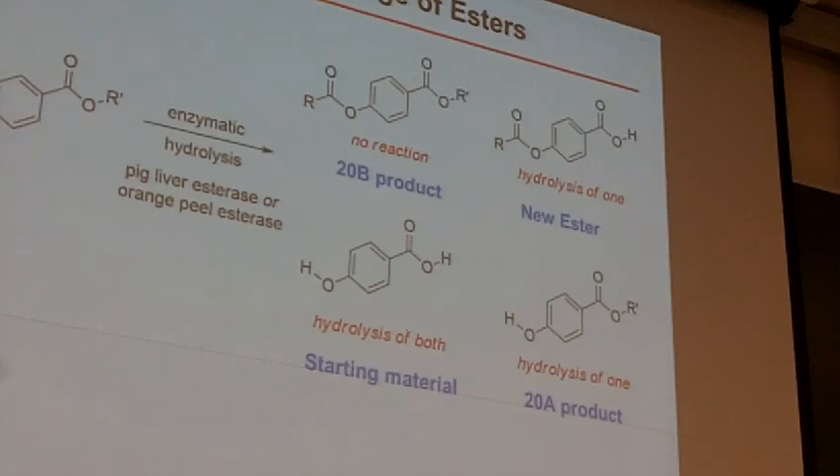A student asks: could we be able to see two products at that halfway TLC plate? The instructor responds: yes, you should be able to. Your TLC will definitely give you a hint on whether you have 20A product, 20B product, or some new thing.